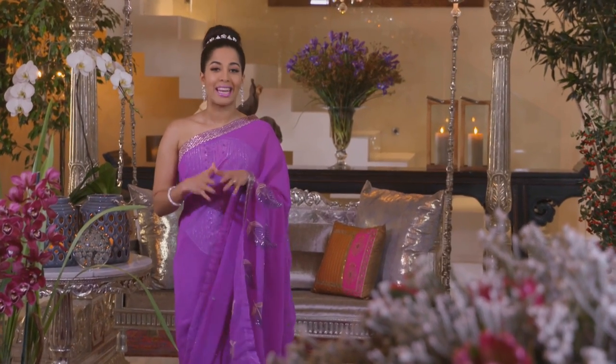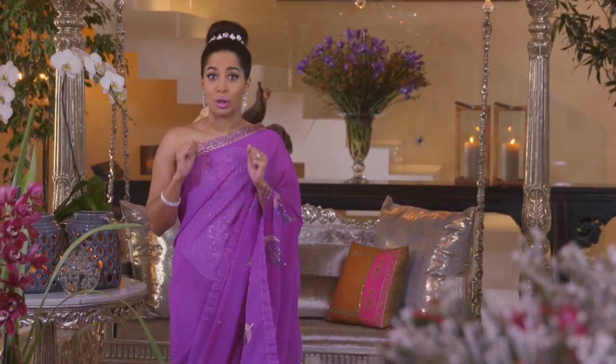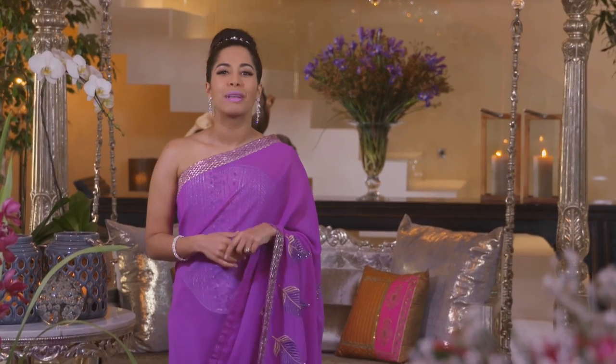I absolutely love macarons. Now imagine ice cream sandwiched between them. Zakia Mita is a patisserie chef who makes the most divine ice cream macarons imaginable. It didn't take too much arm-twisting to persuade me to track her down in Durban.